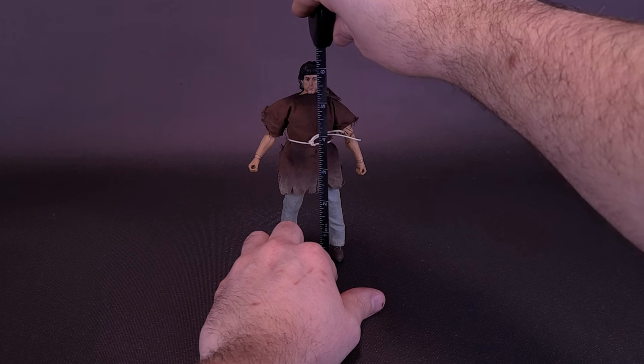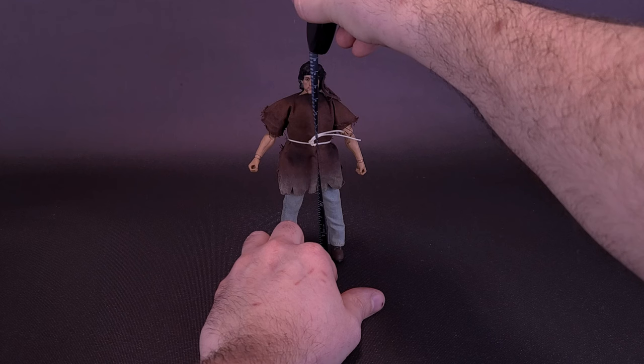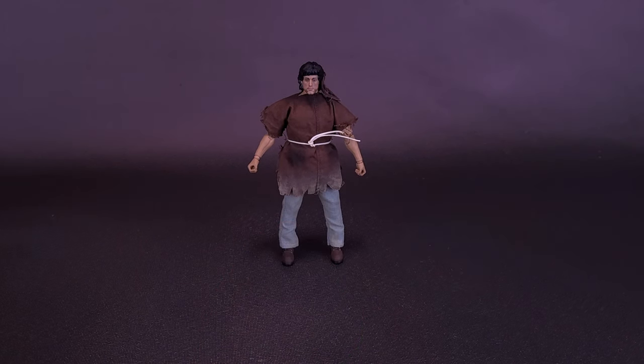First Blood's Rambo stands 6¼ inches in height, or 16 centimeters tall. Seeing as Hyatt has missed no details with John Rambo, I'm going to do my best to miss no details in this review, starting first with a very in-depth size comparison.